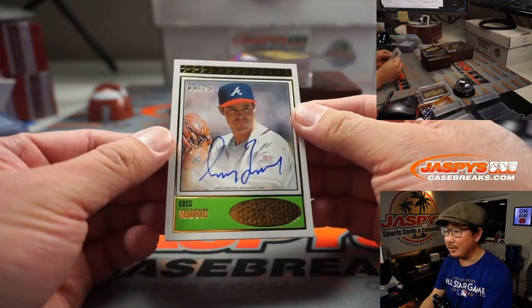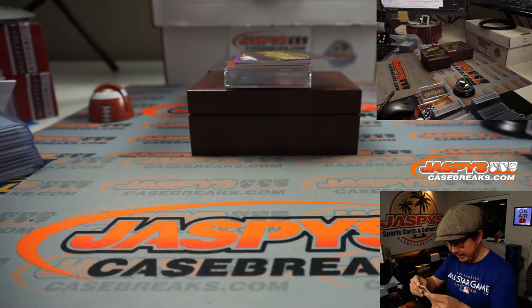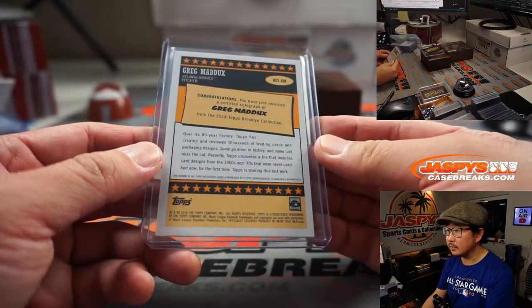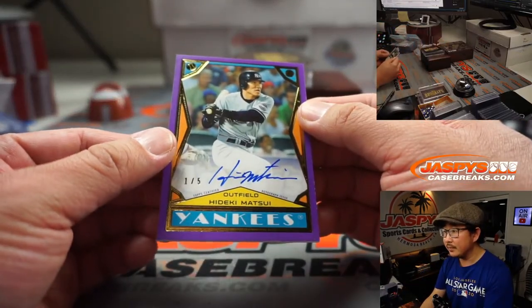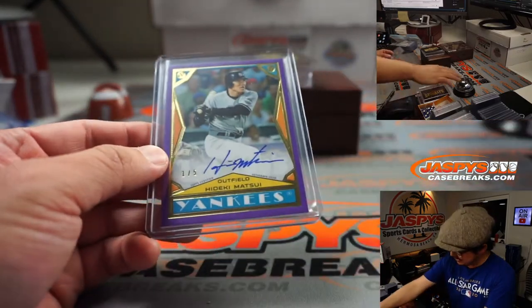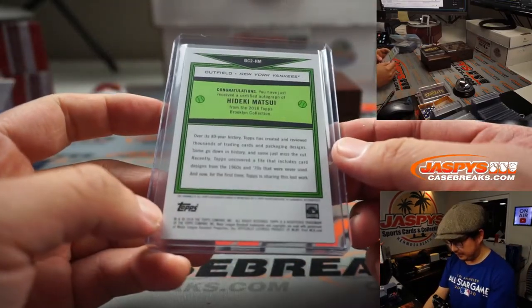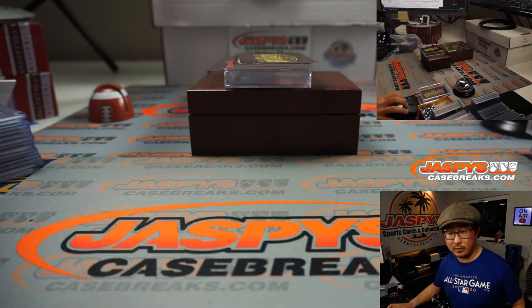Next up is Greg Maddox, the professor. 9 out of 25. Maddox going to Anthony P., who bought a spot straight up. We've got an out of 5 — Hideki Matsui. That goes to Brian Ferguson. He has the official last spot mojo — last spot mojo, 60% of the time, hits 100% of the time. All aboard the Big Hit Express, whoop whoop! Let me mark that down for our shipping team — we have Maddox and the Matsui.